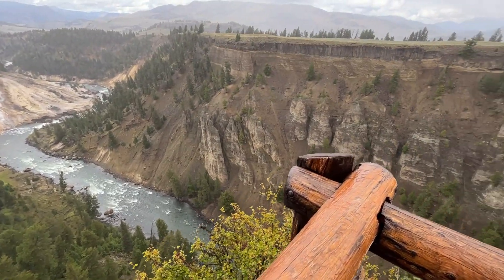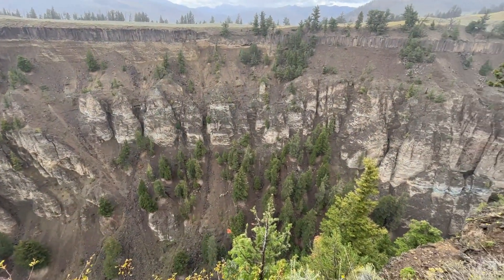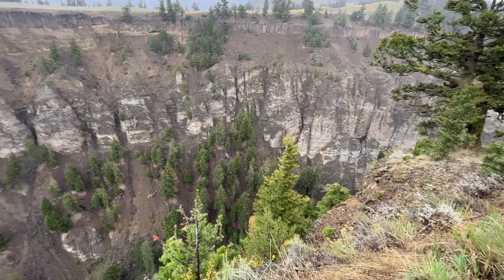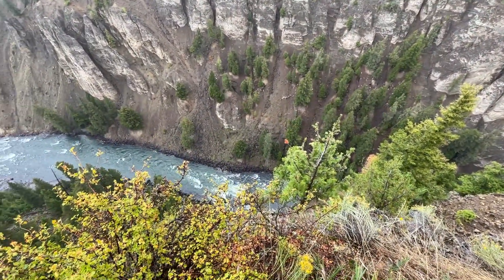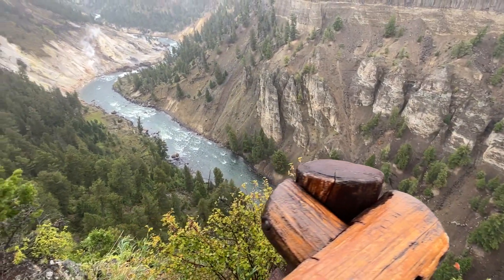Check out this rock formation — all cut from volcanic action probably over the millennia. Pretty crazy! Right down there you can see the Yellowstone River. I'm glad we stopped — that was a nice little drive-in tour.